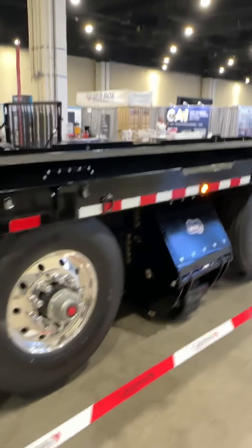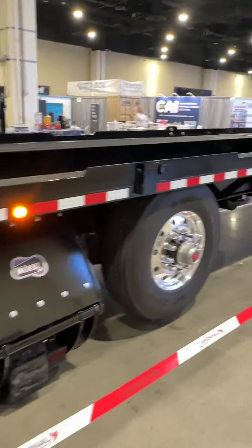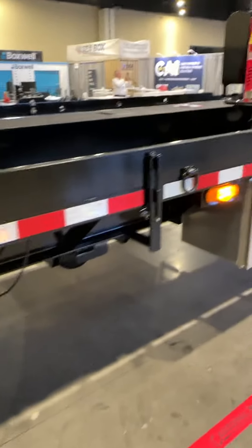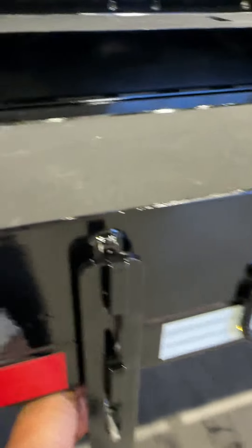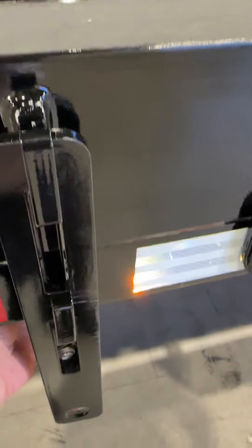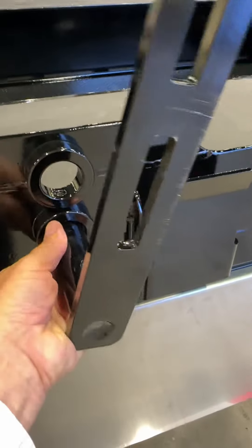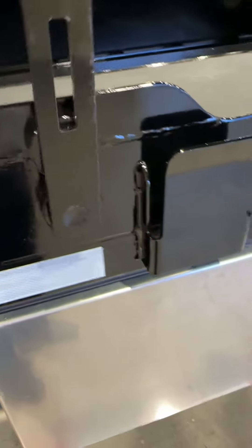Here's the passenger side of the trailer. It has a pin lock securement here — it goes into the side of the container and locks.